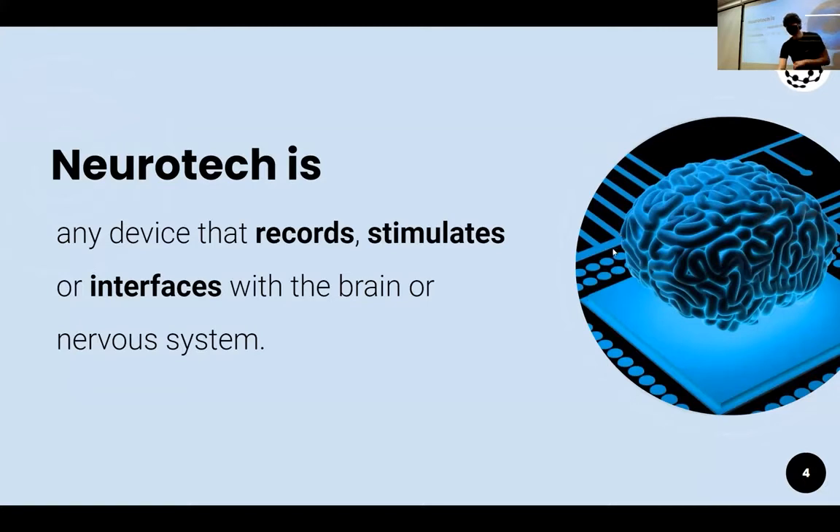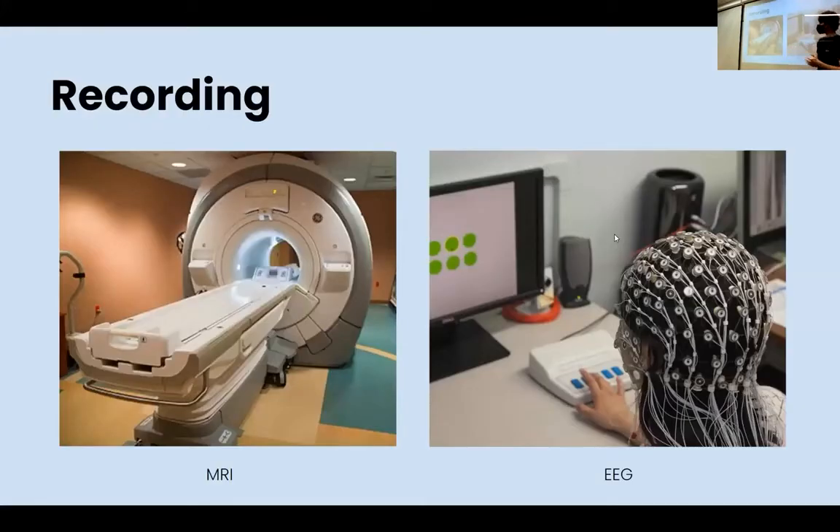You're probably familiar with some of these devices. On the left we have an MRI machine, and on the right we have some EEG — electroencephalography — which is primarily what our club does. You can think of it as electrodes that measure your brain waves at the surface of your skin. It's completely non-invasive; we're not sticking anything into you, but we can read some of what your brain is doing.